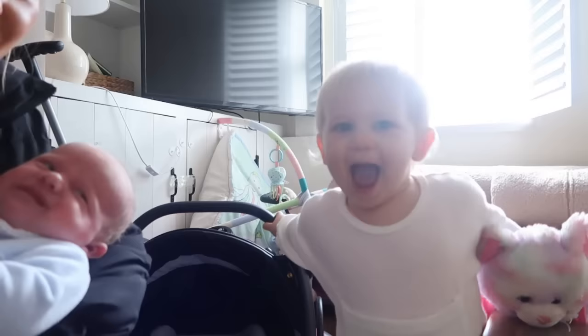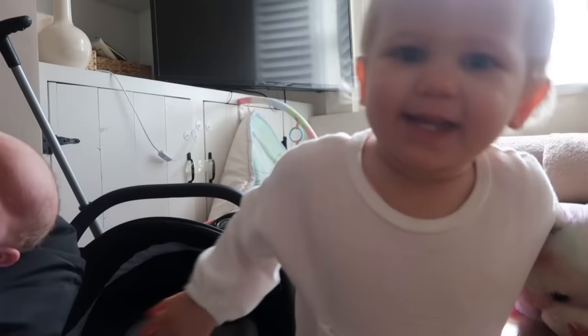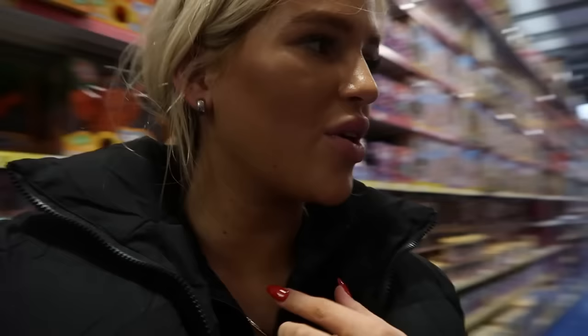Do you want to say hi before we feed your brother? Delilah says hi to the camera. Say bye! Oh Frankie's waving goodbye.